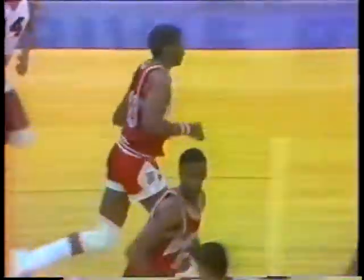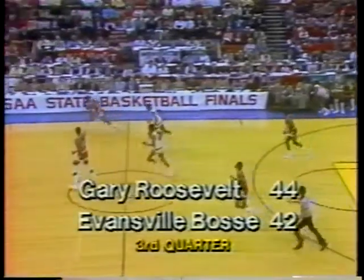Good position on the rebound, put back up and good by Eric Dowell. Eric Dowell has seven points this period, 16 on the day. And it's a 42-42 tie ball game. Loose ball in the corner — Anthony Stewart is on it again. He has ten points on four field goals and two out of two from the line. 2.11 to go, fourth period. 55-51, Roosevelt.